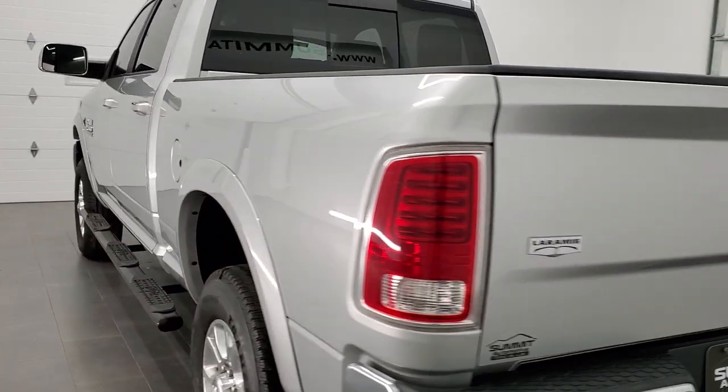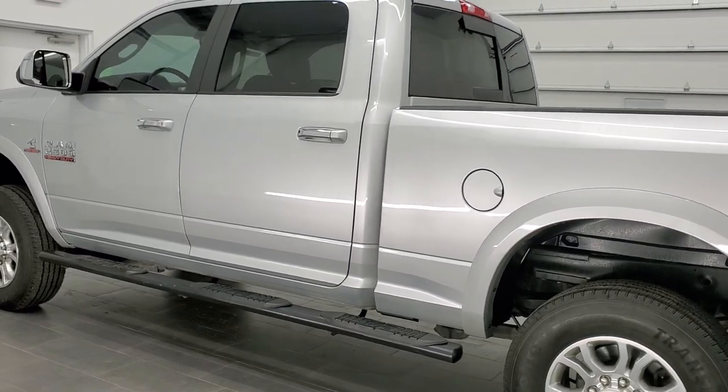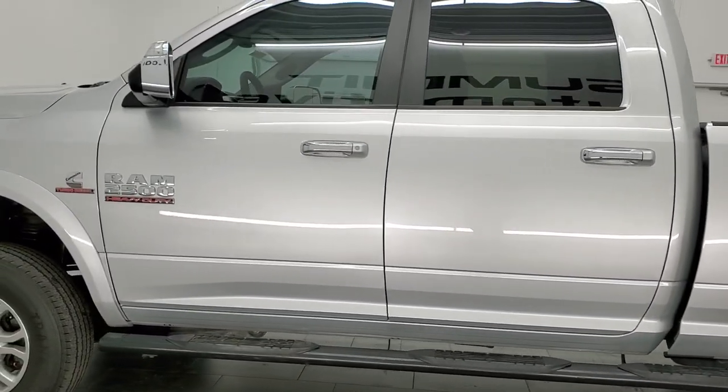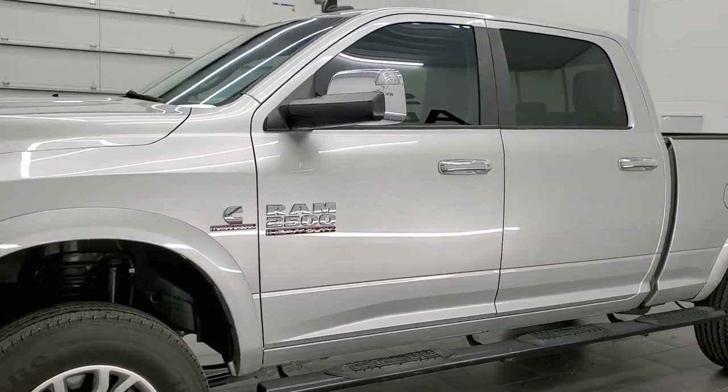This truck has the 6.7 liter Cummins diesel. It has been fully safety inspected by our service shop. It has a fresh oil and filter change. All the fluids have been checked and topped off, and this truck is 100% ready to go.